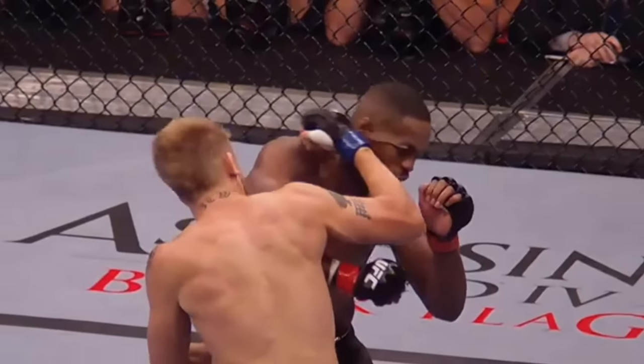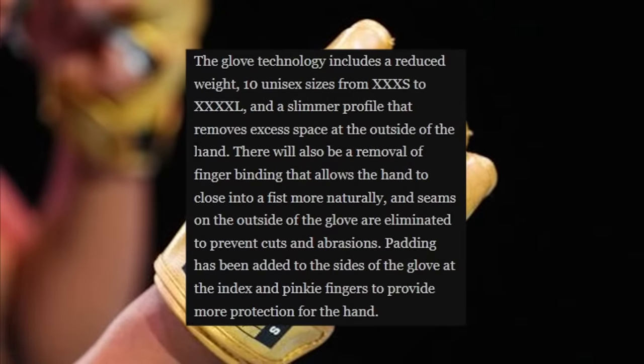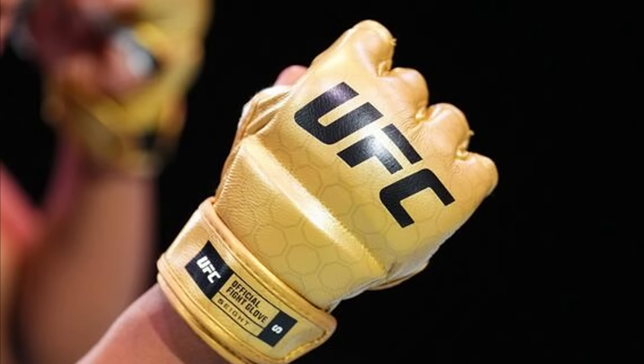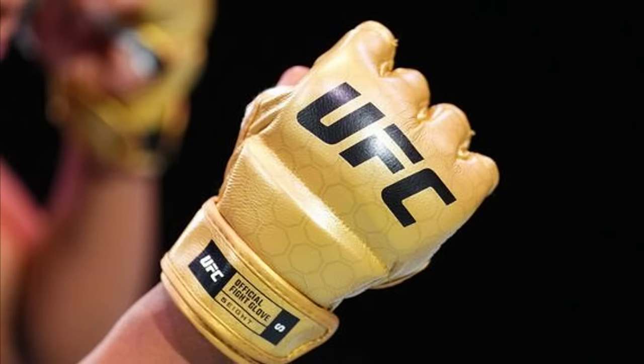For those who don't know, this was actually a big problem — it's how Randy Couture lost his belt when he fought Vitor Belfort, getting cut in the eye because of the glove. I also believe Alexander Gustafsson cut Jon Jones with a right hand where the outside of the glove seemed to have cut him open. That big scar you see on Jones' face is because of that. Padding has been added at the index and pinky fingers to provide more protection for the hand.